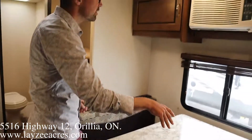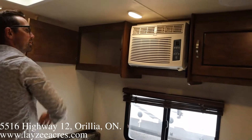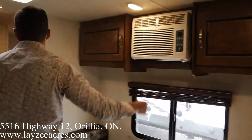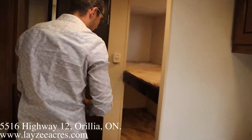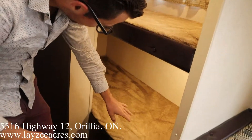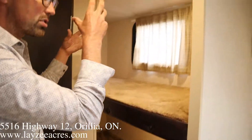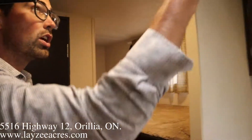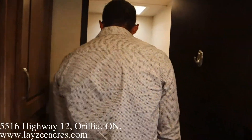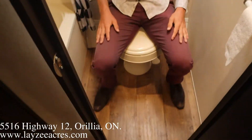The dinette turns into a bed if you need it. Window shaker-style AC, open storage, and then we've got the single-over-single bunk setup. There's a window in the top bunk but no window in the bottom bunk — there is a light though. Here are our breakers and fuses, and our converter, which converts 110 power to 12 volts to operate the lights.